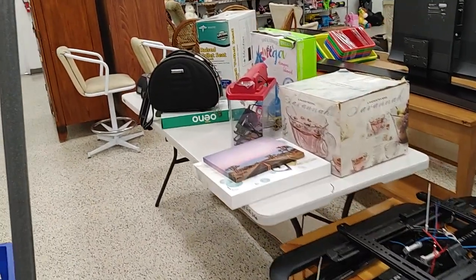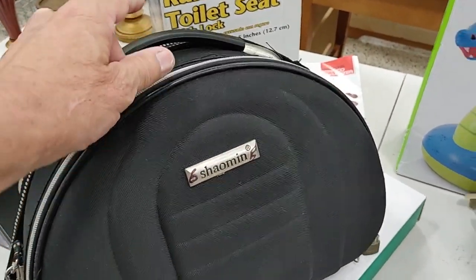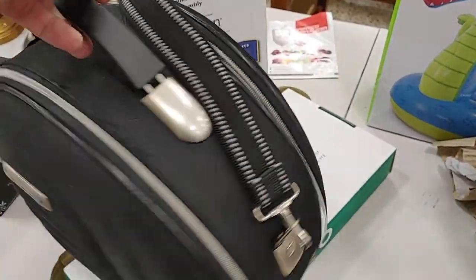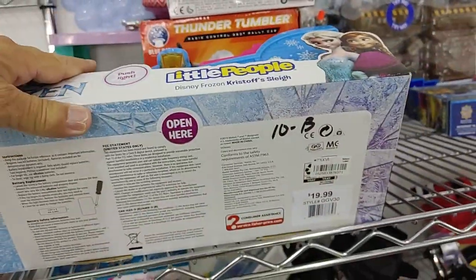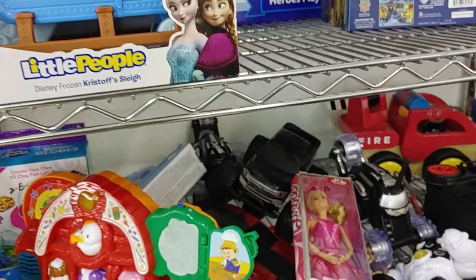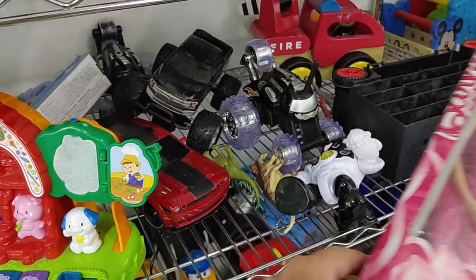I kept walking around the store until I came across this carry-on luggage by a company called Shao Min. They were asking $6 for it, but they go for $30, and this was in like-new condition, so I figured I would get close to that and put it in the cart. Next up was their toy aisle, where I saw this Disney Frozen playset. They were asking $10, but they only go for $19.99, so I had to pass on it. Underneath it was this Barbie doll for $3 — not one of the more expensive ones, but I figured I could get $15 for it.